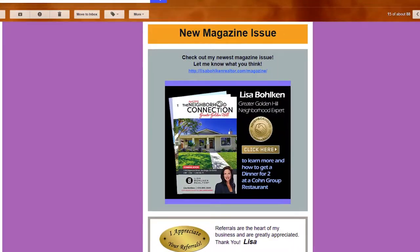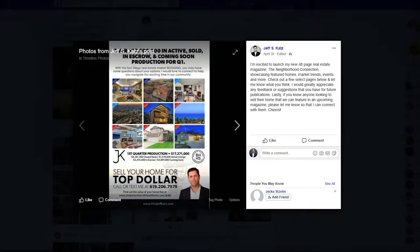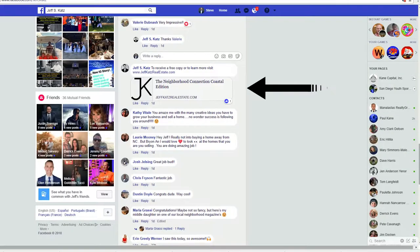Another great opportunity that we provide for you is a digital link to your magazine. After the magazine prints each month, we're going to give you a strong, professional link and landing page that we want you to put into your monthly newsletters, put into your social media, and share with your friends. It's a beautiful magazine — let's get it into as many hands as you possibly can. Use that digital link.